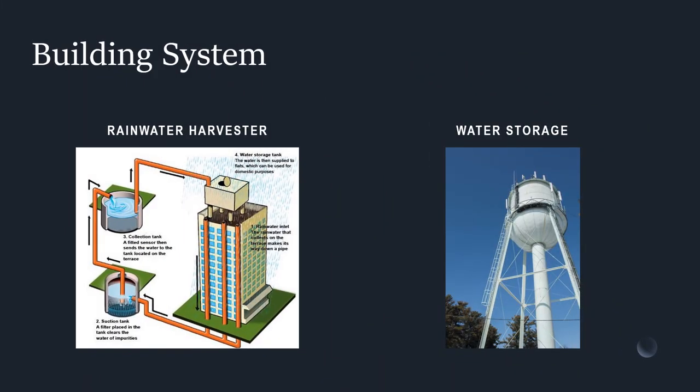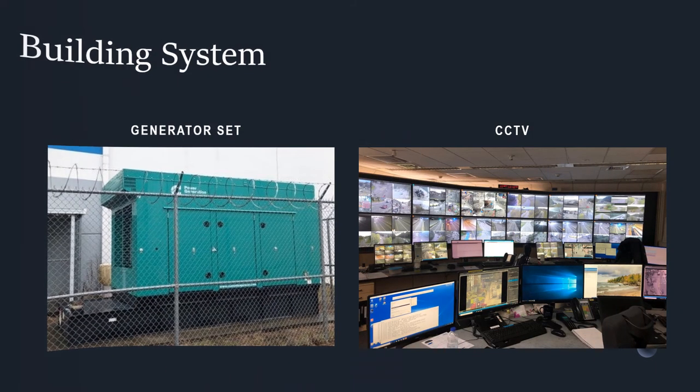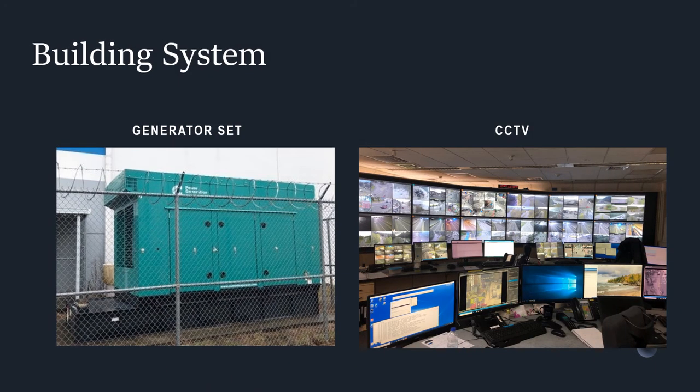Building systems are the utilities to be used in the proposed project. A rainwater harvester has many benefits in saving water and also serves as water storage. Air conditioning will be provided for the admin building, along with the installation of a fire protection system which includes sprinklers, smoke detectors, and more. A generator set will be included in case of power outages, and a CCTV system will be used for monitoring detainees and visitors.